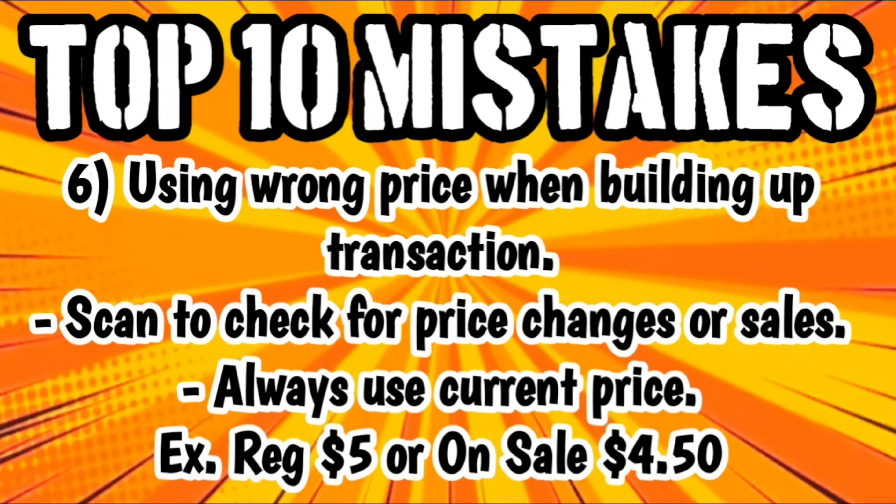Number six is using the wrong price when building up a transaction. This mainly has to do with sales — sometimes people get confused on which price they should use: the regular price or the on-sale price. We always want to scan to check for price changes or sales, and we are always going to use the current price that shows up in our DG app.